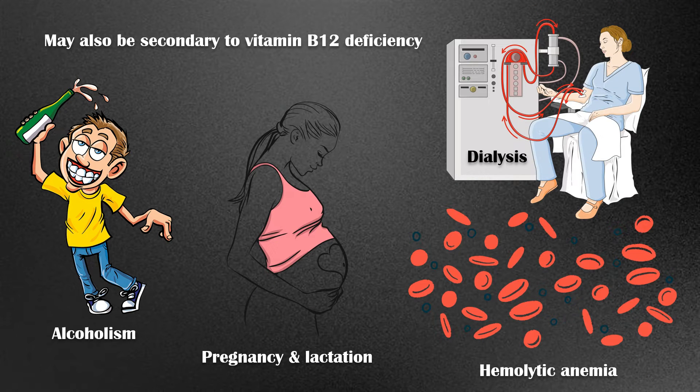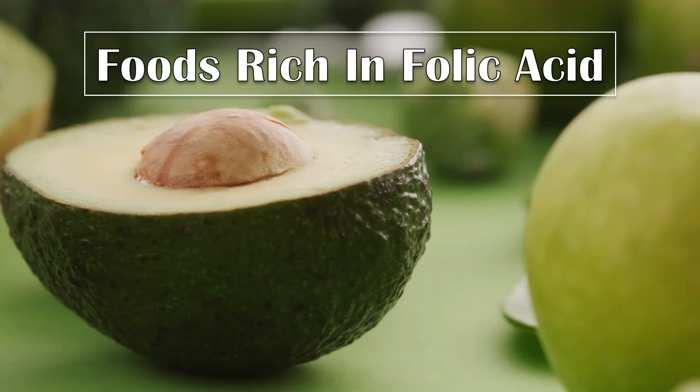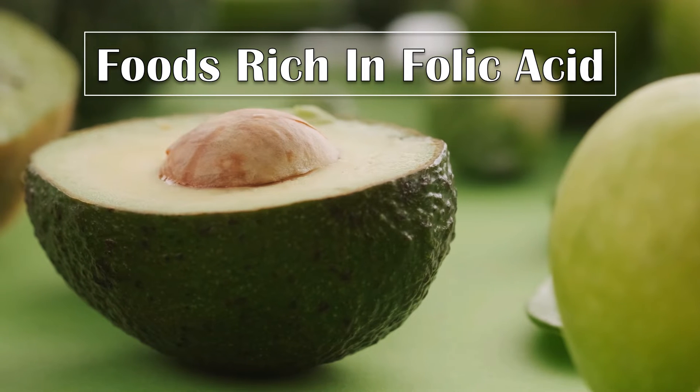In this video, we are going to talk mainly about the dietary aspect of folate, more specifically about foods that are rich in folic acid.